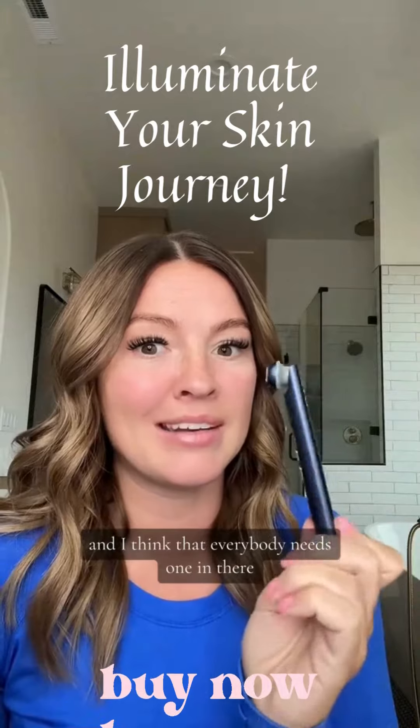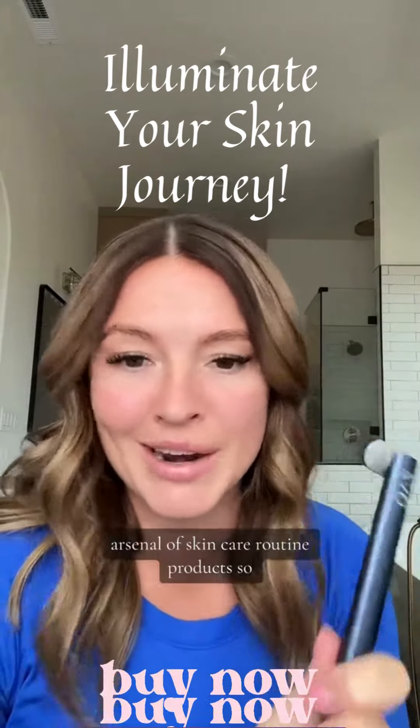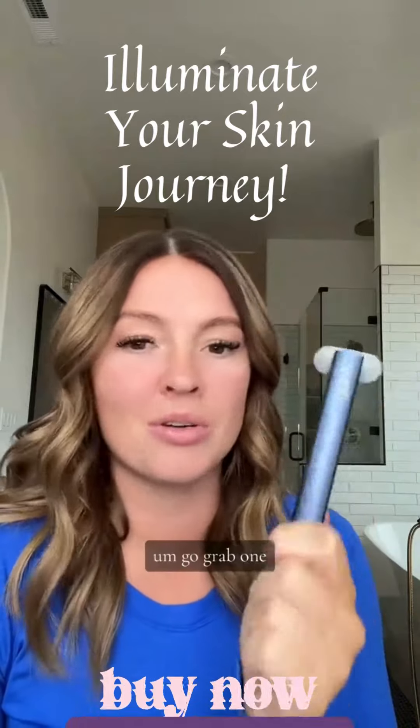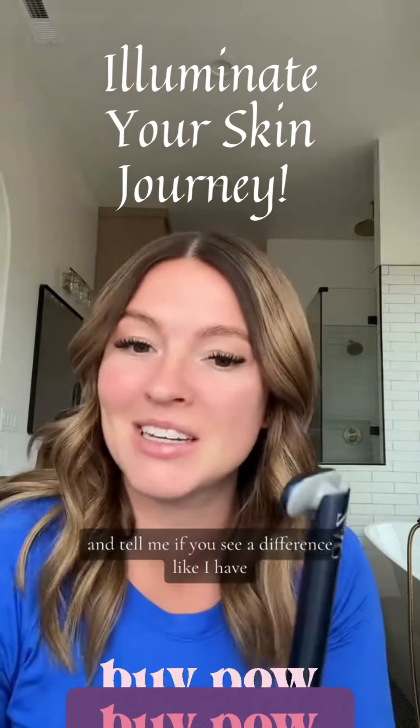I think everybody needs one in their arsenal of skincare routine products, so go grab one and then come back after you've tried it and tell me if you see a difference like I have.